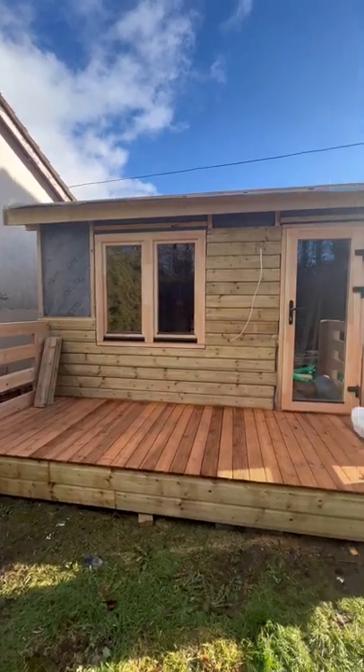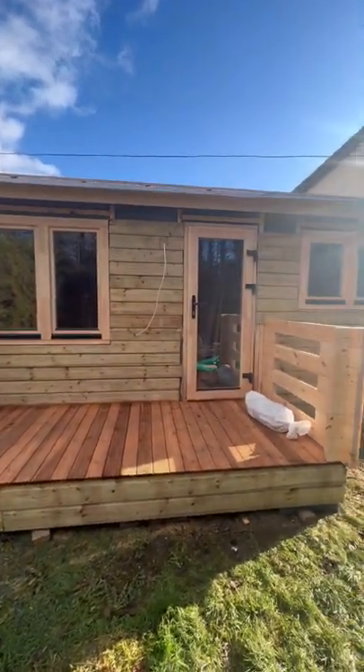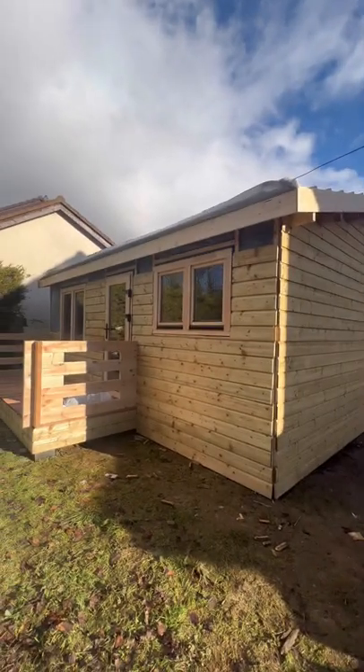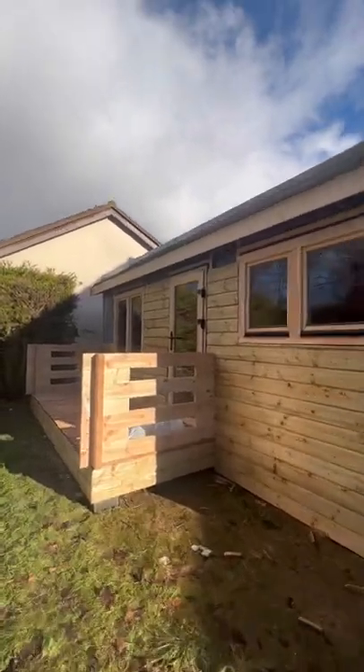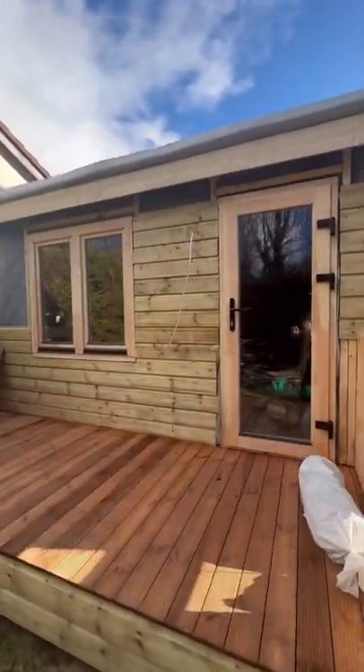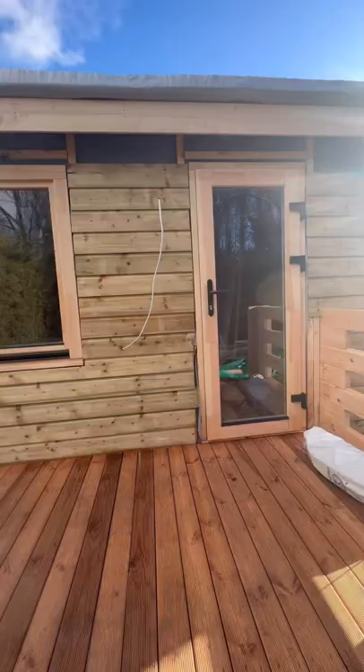I had the pleasure of visiting one of our one bed type B cabins that has been built at the moment. As you can see, this one does come with the gorgeous little decking area to the front, which our Rathcool showroom display model does not have, so I'm delighted to be able to show you.